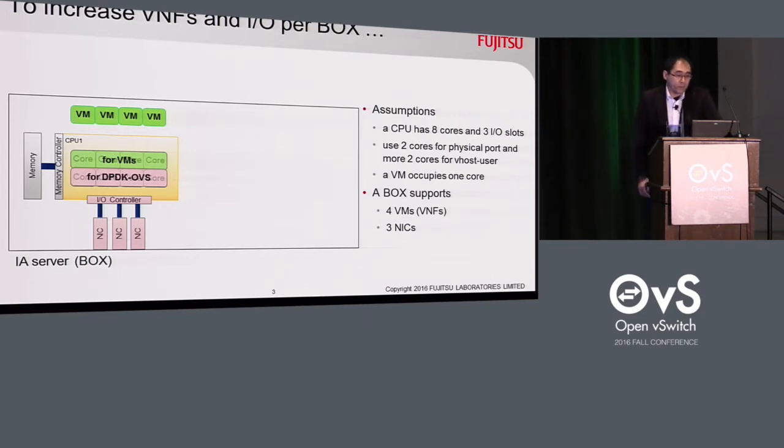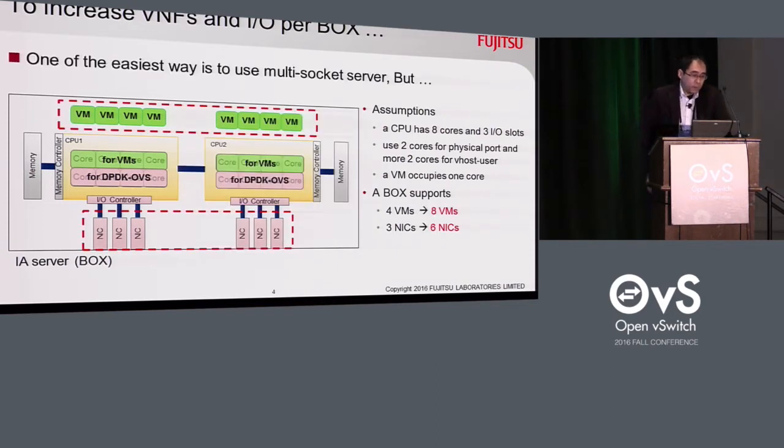If we want to increase VNFs and I/O ports per box, what is to do? One of the easiest ways is to use a multi-socket server. If we assume a CPU has eight cores and three I/O slots, and uses four cores for OVS, and a VM occupies one core, then a box with one CPU can support four VMs and three NICs. If we use a multi-socket server with two CPUs, a box can support eight VMs and six NICs. Accommodation of VNFs and I/O ports will be simply twice larger.